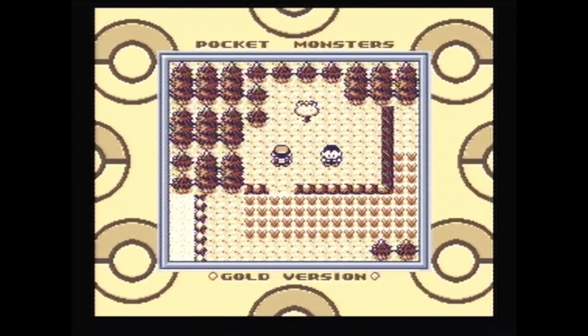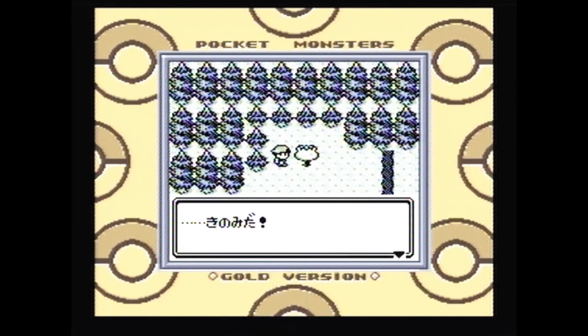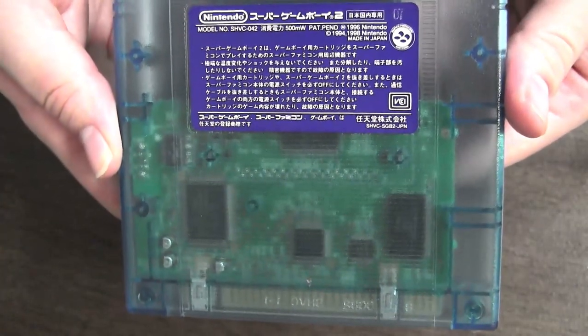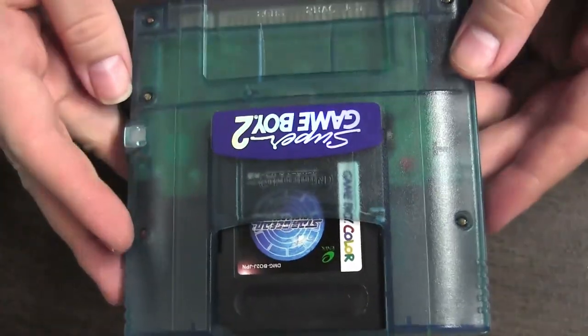Time for a minor hardware upgrade. Here it is, folks, the Super Game Boy 2. It's translucent, because Nintendo was convinced that that was a cool thing at the time. It's functionally identical to its predecessors, save for one important difference.